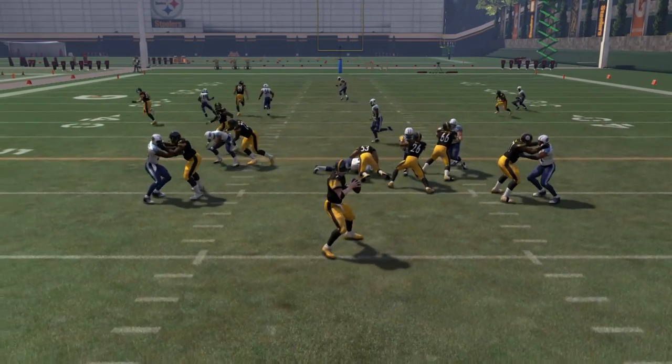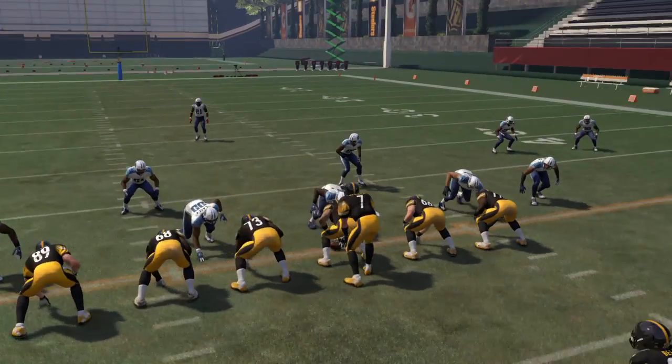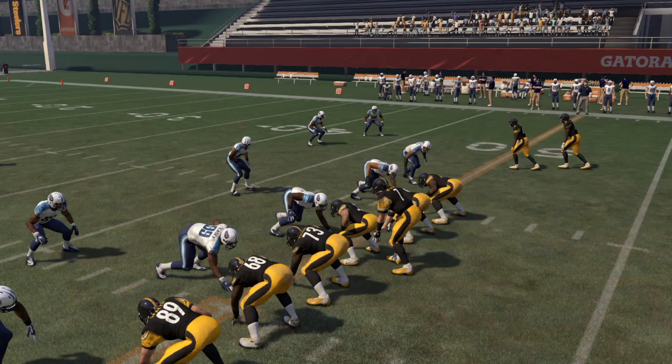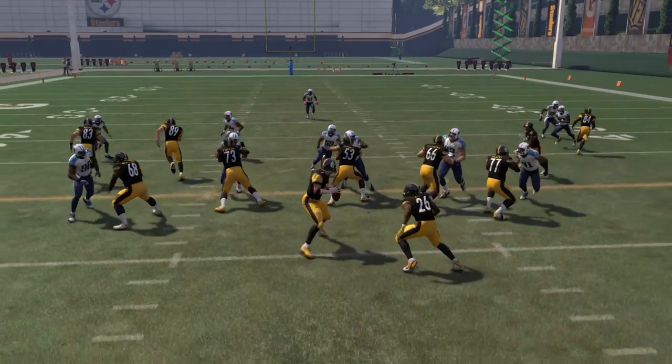So Ben in the — wait, what formation is that? It's single back, one tight, double tight end left side with two wide on the right. So Ben hikes it.